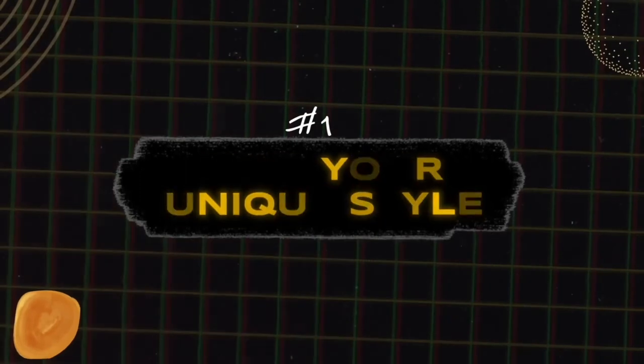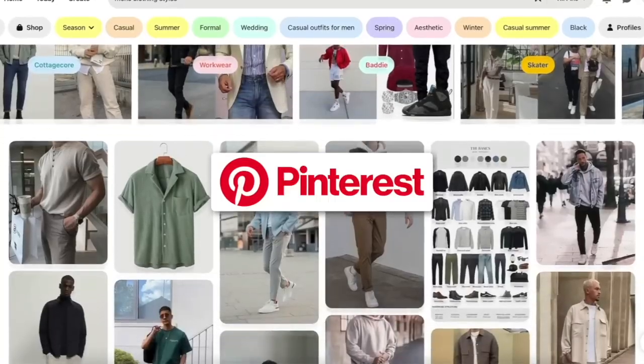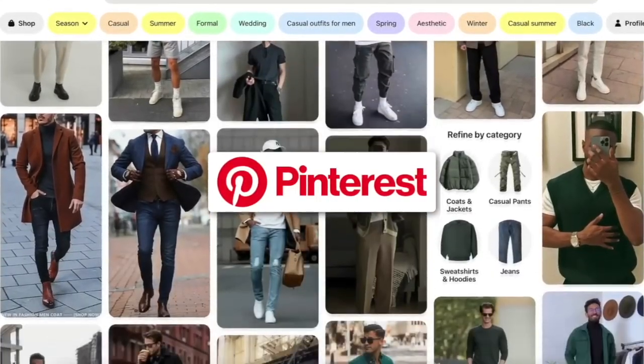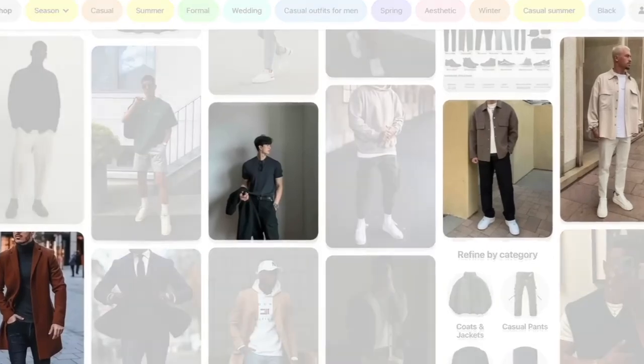Step number one: you first must find your particular unique style. How I recommend doing this is first going to Pinterest. Pinterest is a website that has an incredible algorithm that helps you find a style that suits you. It might not just be one particular style — maybe there's a couple, maybe you combine a couple — but the important thing is that you find at least one or two styles.